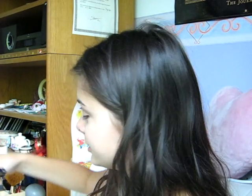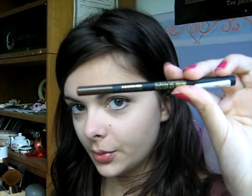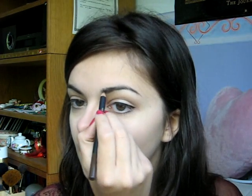Now I'm going to do my eyebrows. For my eyebrows I just use this eyebrow pencil by Makeup Studio — it's number 2 — and I just fill in my brows a little bit.